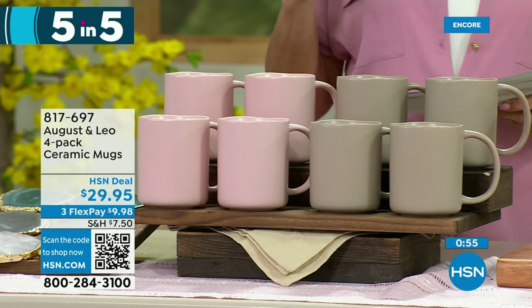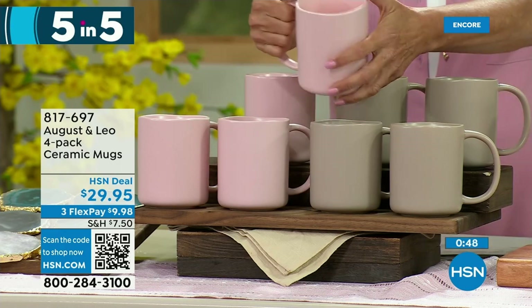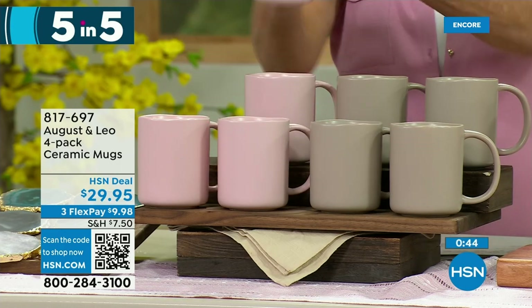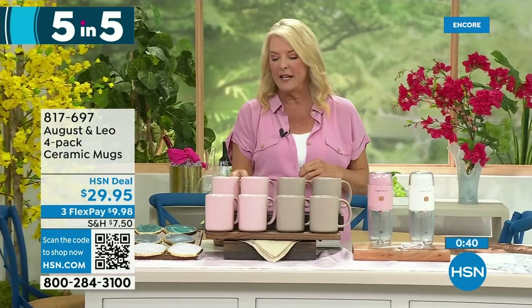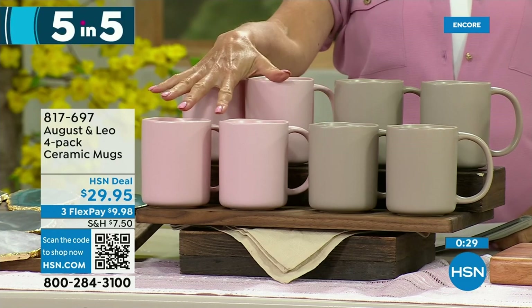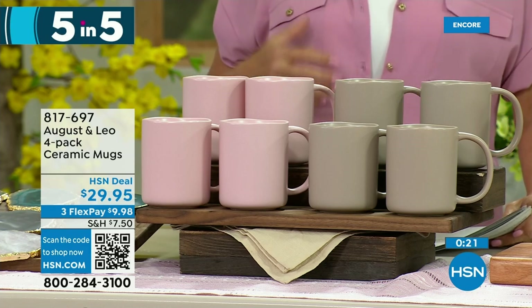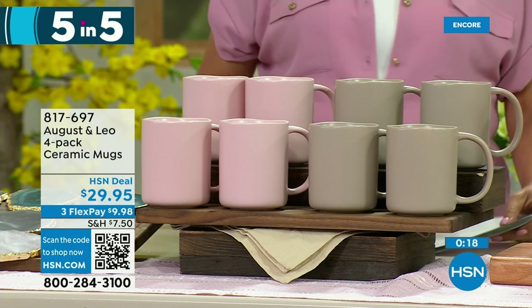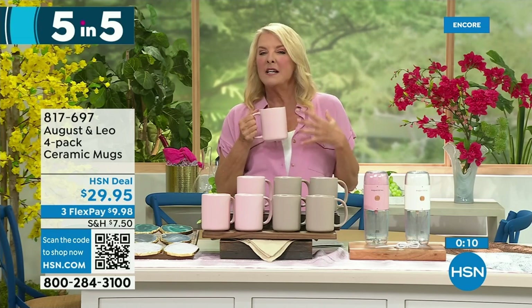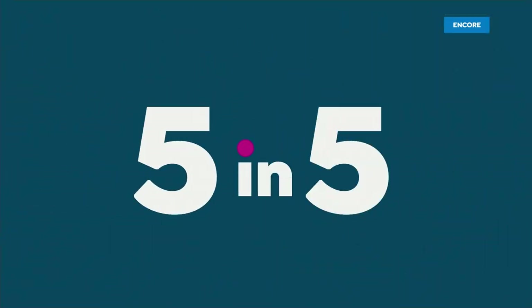Next in our five and five: this is the four-pack of ceramic mugs from Leo and August — taupe and pink. They come in at four and a half inches by three and a half inches — a really good yummy size. The kind of mug you'd want on a Saturday morning reading the paper or surfing on your tablet, with a hot chocolate, tea, or coffee. Available at HSN price of $29.95.